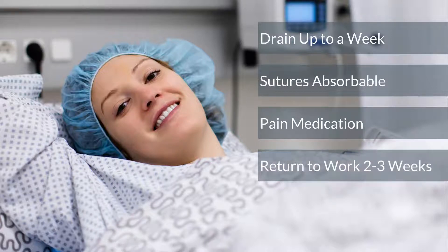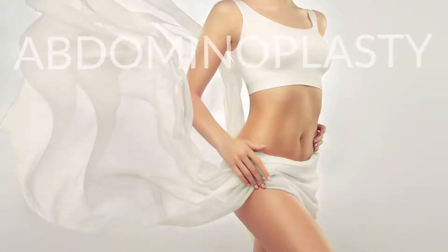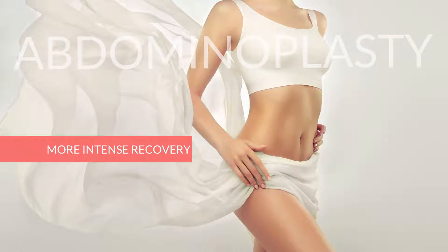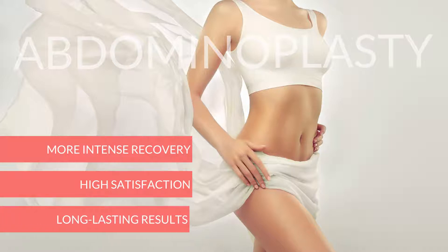Most patients can return to work at approximately two to three weeks, and full activity is typically resumed at six to eight weeks after your procedure. While abdominoplasty often requires a more intense recovery early on, the long-term patient satisfaction rates for the procedure are very high, with beautiful, long-lasting results.